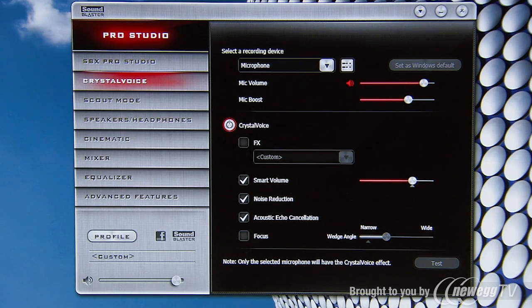These technologies ensure that you get great sound, whether you're listening to a lossless audio file or watching YouTube. They make sure that you're heard, no matter if you're in a studio recording a song, or in a dorm room trying to have a quiet conversation with your grandma. To find out more about Crystal Voice and our SBX ProStudio suite of technologies, check out our other videos.